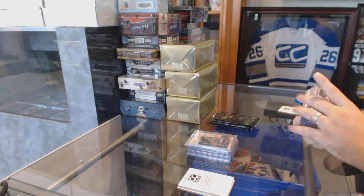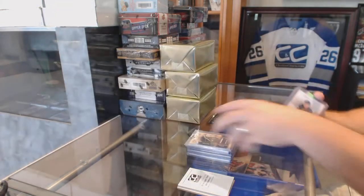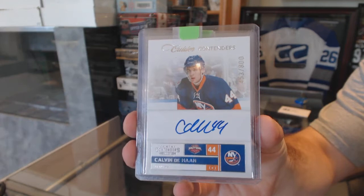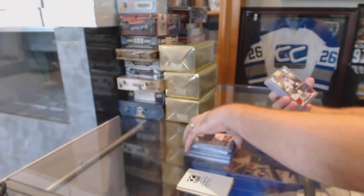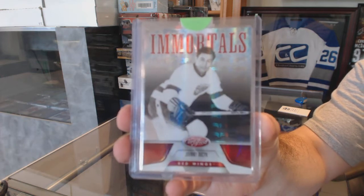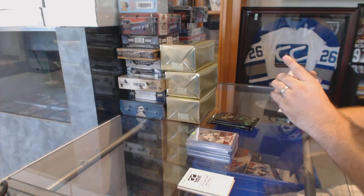For the Columbus Blue Jackets, number 300, game-worn gear of Derrick Dorsett. For the Islanders, number 800, Calder Contenders autograph — Calvin DeHaan. For the Red Wings, Immortals, number 199, Johnny Busick.